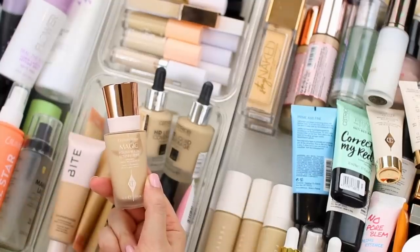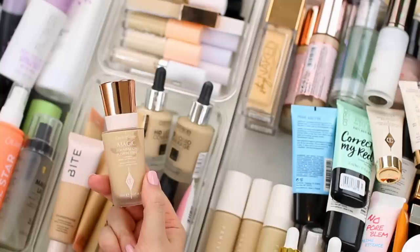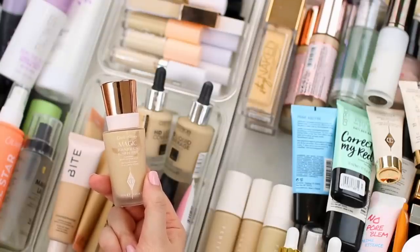This one is the Charlotte Tilbury Magic Foundation, which I do like. I think it's a good everyday foundation with more of a medium coverage finish — not super mattifying but also not super hydrating. At this point I do have a couple of other everyday foundations that I reach for over this one. It hasn't been one of my go-to foundations for a little while, and as much as I like it, I feel like somebody else would get more use out of it, so I'm actually going to declutter this one as well.